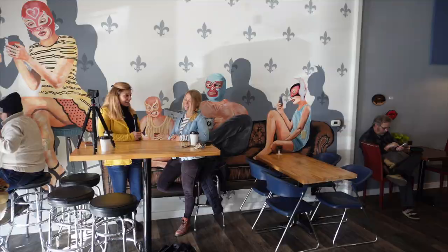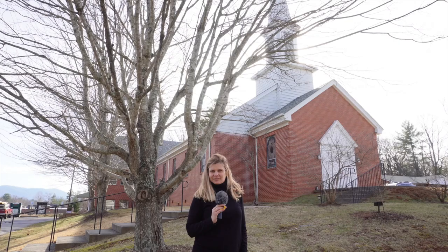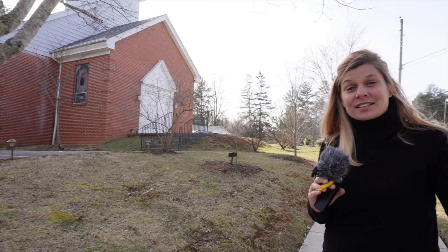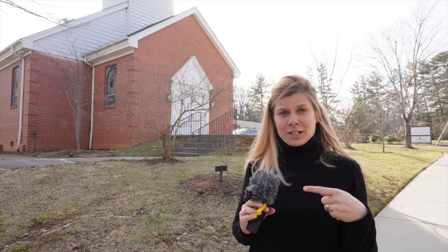Thank you so much for giving us a glimpse into Haw Creek! So this is Haw Creek Commons — it might look like a church and it used to be a church, but now it is a community center for Haw Creek. All kinds of things happen here: retreats, seminars, educational events. This is where the commercial kitchen and co-working space are. Beautiful stained glass windows and just a wonderful peaceful place to be. Next door are the community gardens as well.